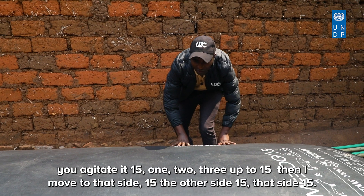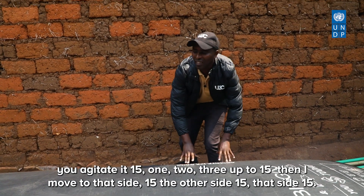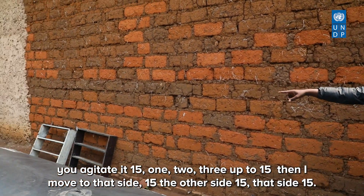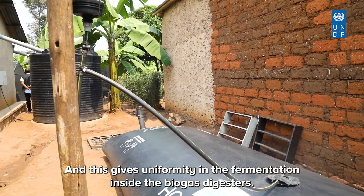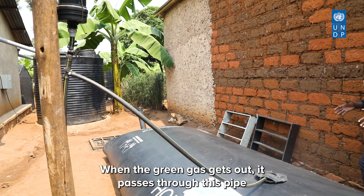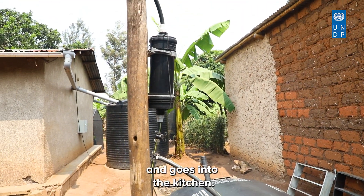On the biogas digesters, you need to agitate daily — 15 counts on one side, then 15 on each of the other sides. This gives uniformity in fermentation inside the digesters. When the biogas gets out, it passes through this pipe and goes into the kitchen.